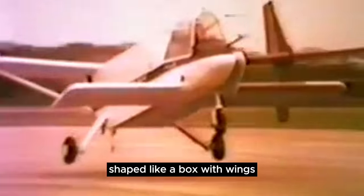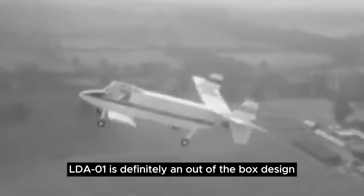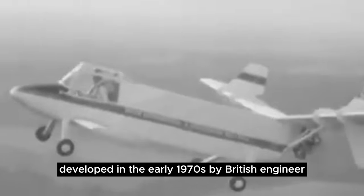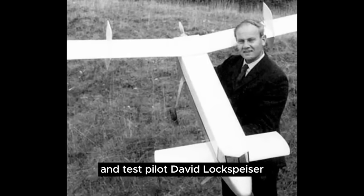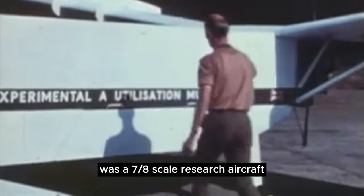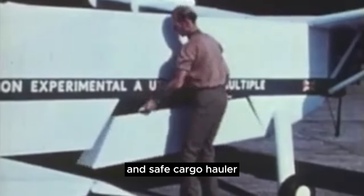Number 3. Shaped like a box with wings, the Lachspizer LDA-01 is definitely an out-of-the-box design. Developed in the early 1970s by British engineer and test pilot David Lachspizer, the Land Development Aircraft 0.1 was a 7/8-scale research aircraft to prove the concept of a very inexpensive and safe cargo hauler.